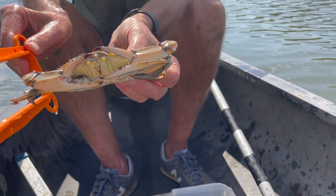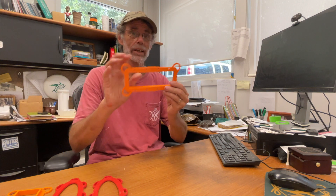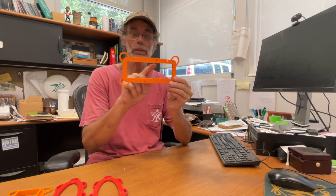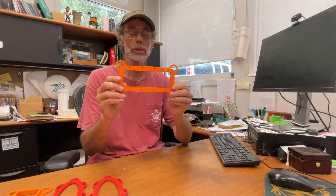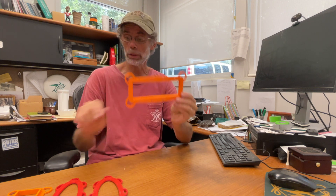Historically, bycatch reduction devices have been constructed of rectangular plastic. These rectangular plastic bycatch reduction devices, or BRDs, are installed in the funnels of the crab traps. This one is a two-inch by six-inch BRD.